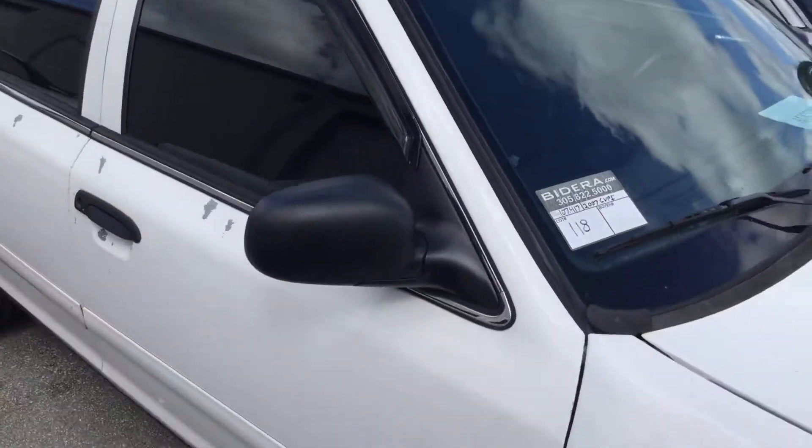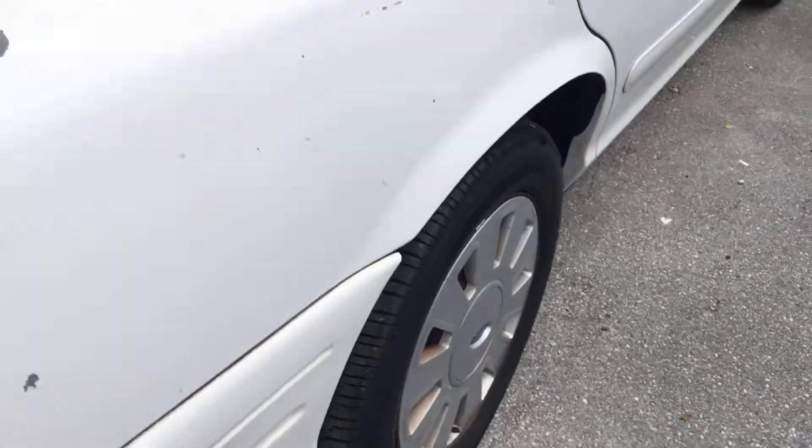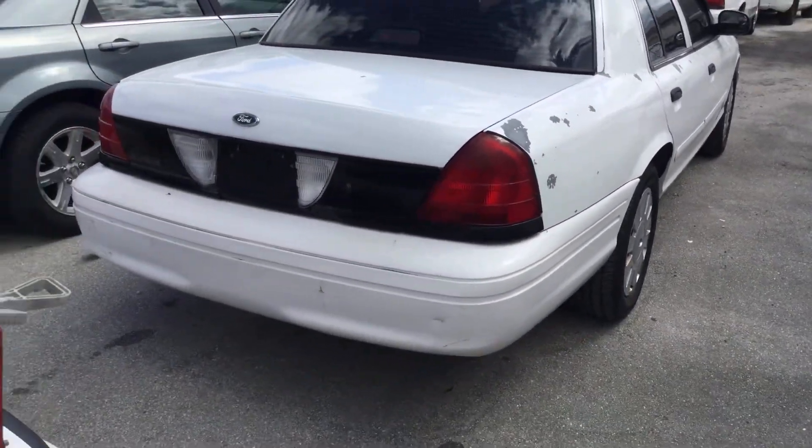There's some surface rust on the roof. It's got tinted windows. Four matching hubcaps. Tires look good. The rear bumper has a couple of dents.